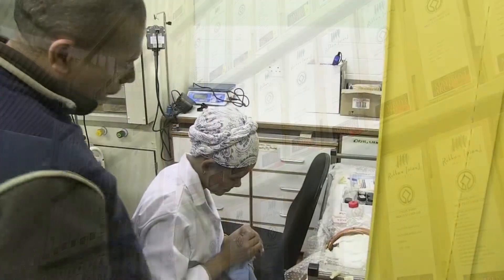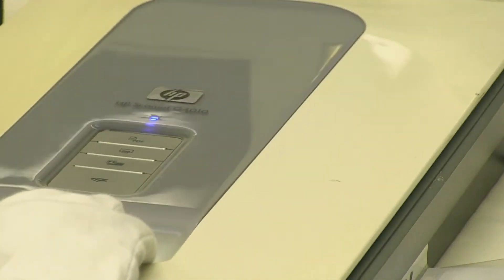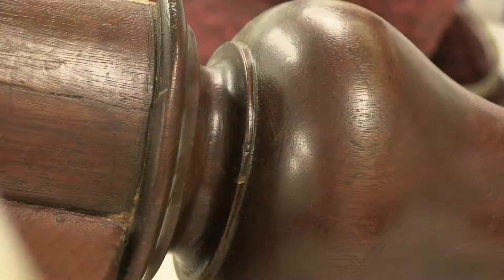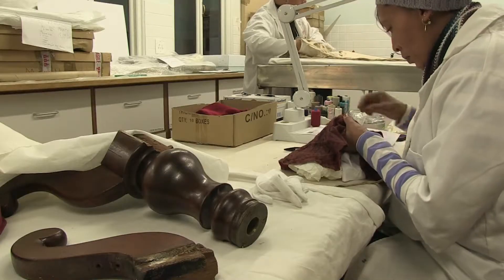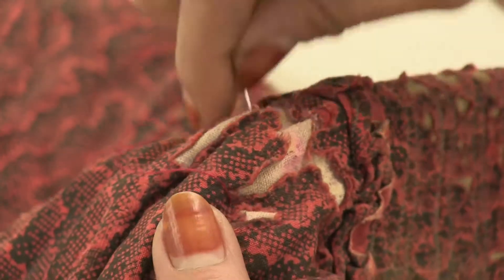The work done by conservators is highly specialized because it's so particular. Conservators usually focus on a specific medium or type of object. Examples would be like documents, paintings, textiles or furniture.